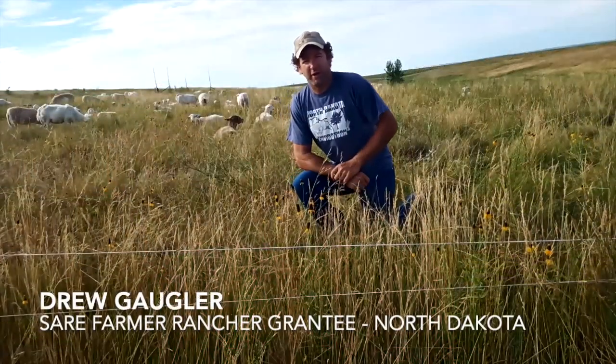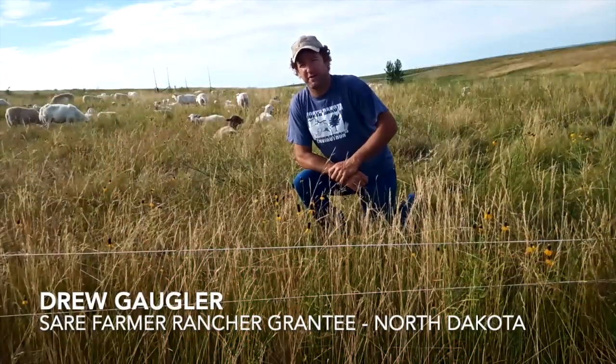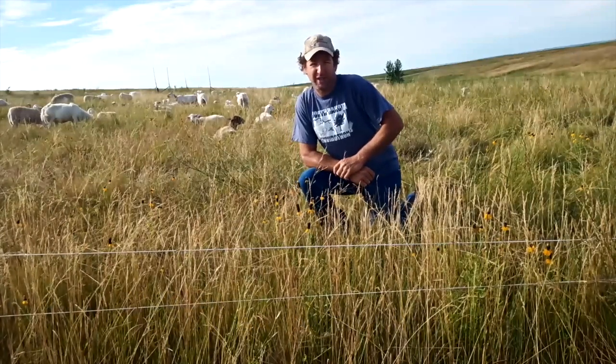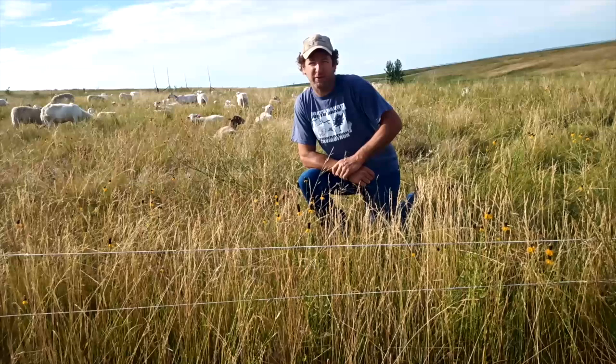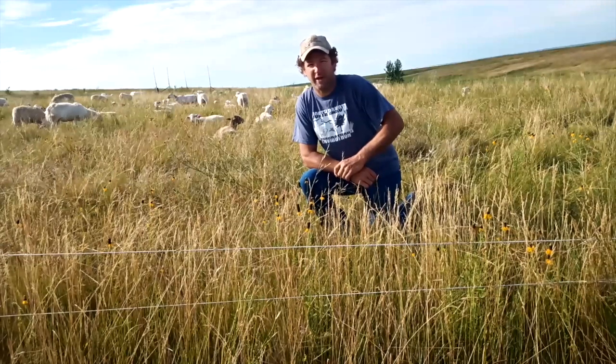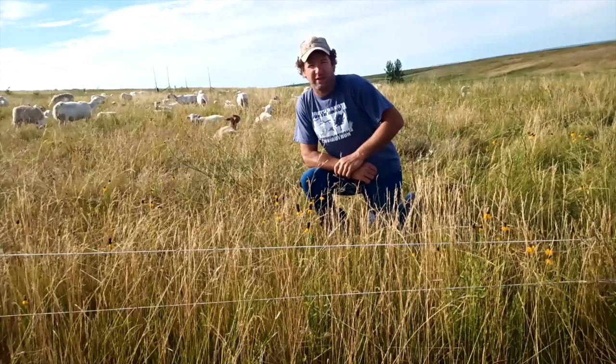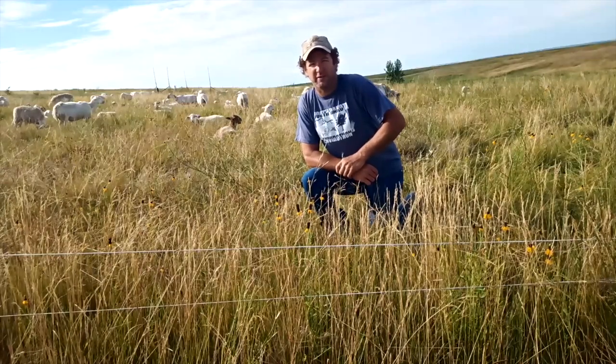Hi, I'm Drew Gogler. I'm a farmer and rancher in southwest North Dakota. I received a SARE grant on investigation of bale grazing with the incorporation of sheep with my cattle. SARE has allowed me to be creative in my investigation and share the findings with others.